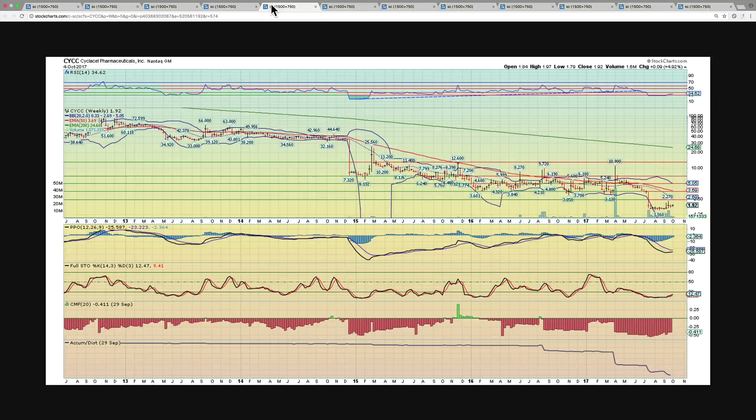Next on the list is CicloCell Pharmaceuticals, CYCC. This one is very interesting. It's been basing for several months after a sharp decline, and now the MACDs are curling towards the zero marker. If this can break the middle Bollinger Band — right now it's at $2.69 — really if this breaks above the $2.50 area, it can make a very strong move to the upside. If you're a contrarian and you want to buy in here and play that move towards $2.50, that's a possibility as well. We do this on the weekly time frame, but daily and hourly indicators may offer opportunities in the short run.